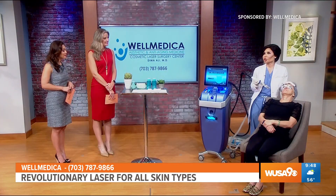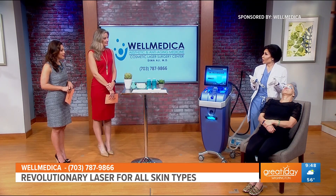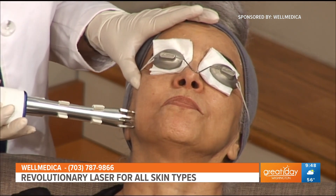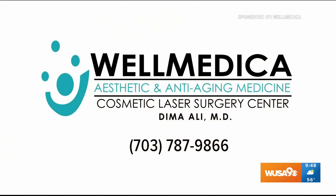It's really revolutionary — I've never seen anything like it, and I think it's going to be replacing some outdated technologies. Dr. Dima, thank you for sharing this with us. For more information and to book an appointment with Dr. Dima, just give WellMedica a call at 703-787-9866.